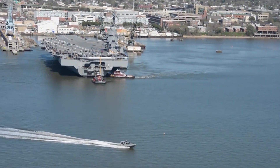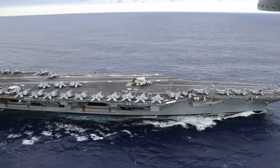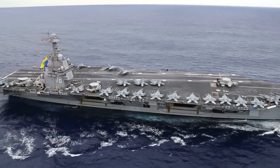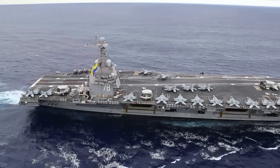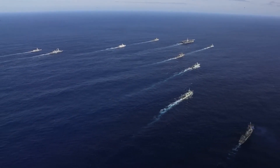In the vast expanse of the world's oceans, the United States Navy stands as an unrivaled force. A significant part of this naval supremacy is attributed to its formidable fleet of aircraft carriers, each symbolizing the nation's commitment to maritime dominance.